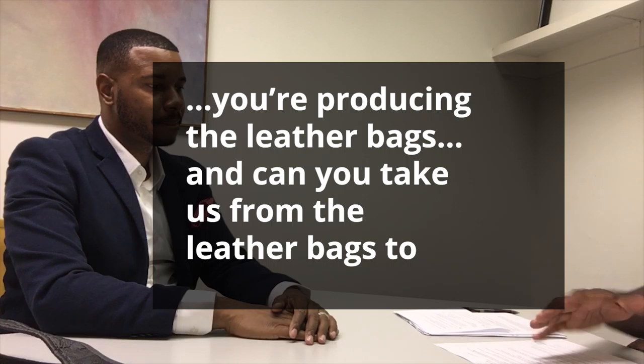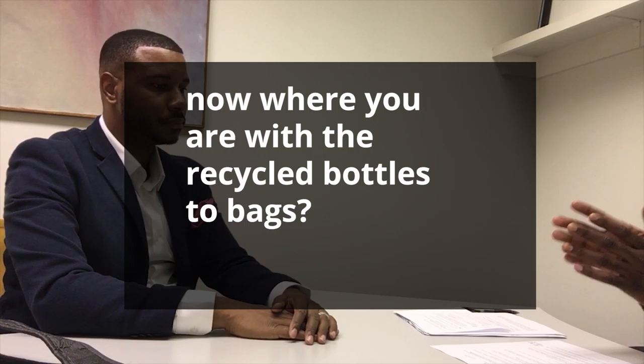Can you take us from the leather bags to now where you are with the recycled bottles to bags? One thing about the leather bags that we made that was really cool, besides making them in a really small workshop in New York, was that they were made of basically second-hand leather hides coming through auctions or finding old scraps. It was just the individual boldness of every piece and the uniqueness of each piece.